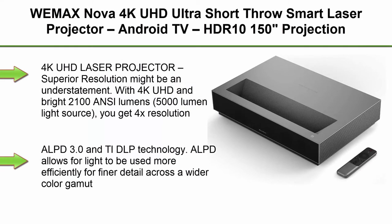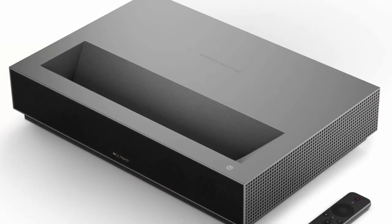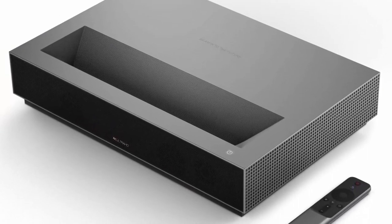Top 5: WEMAX Nova 4K UHD Ultra Short Throw Smart Laser Projector — Android TV, HDR10, 150-inch projection, UST Laser TV for movies, video, gaming, voice command remote, Wi-Fi, and Bluetooth.